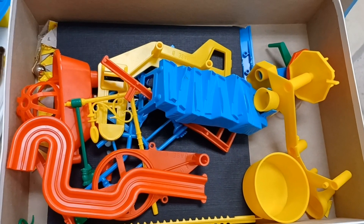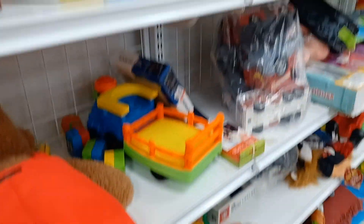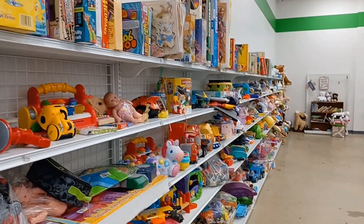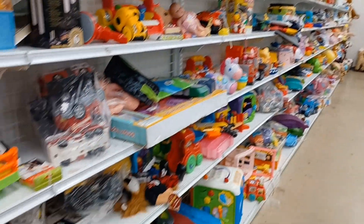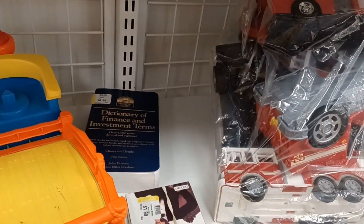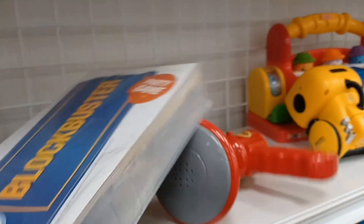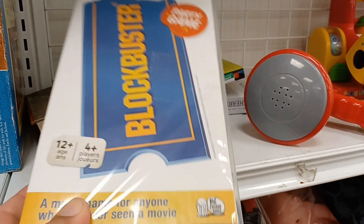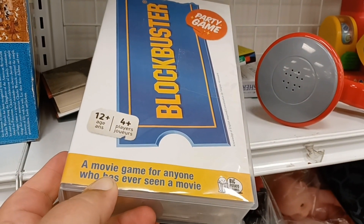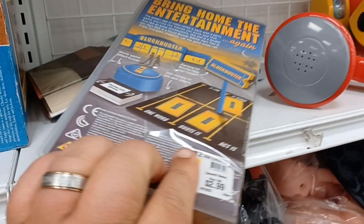I'm going to pick up the Mousetrap game. Their shelves are packed and loaded today. Let's look and see what else we can find. Oh — the Blockbuster Video Party Game, a movie game for anyone who's ever seen a movie. That's kind of crazy.